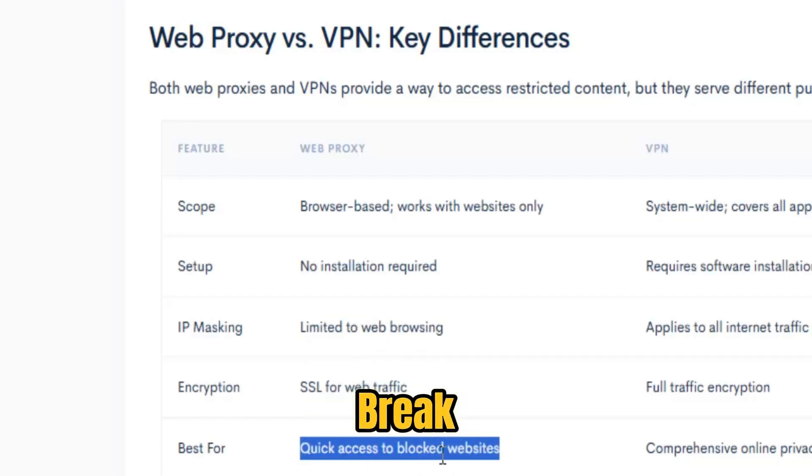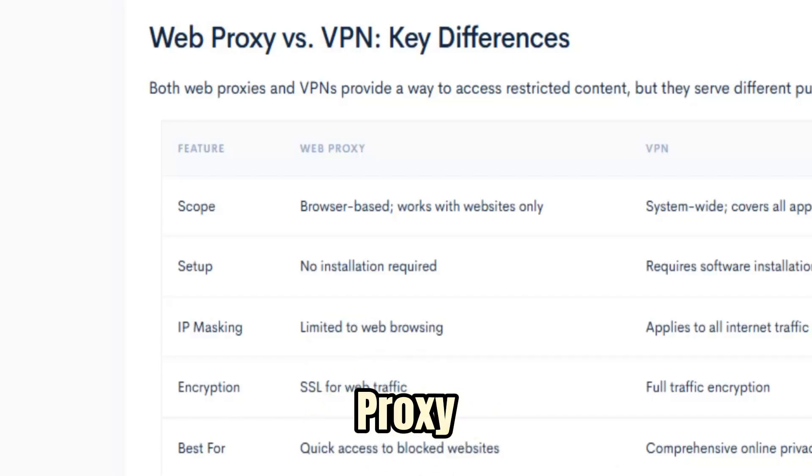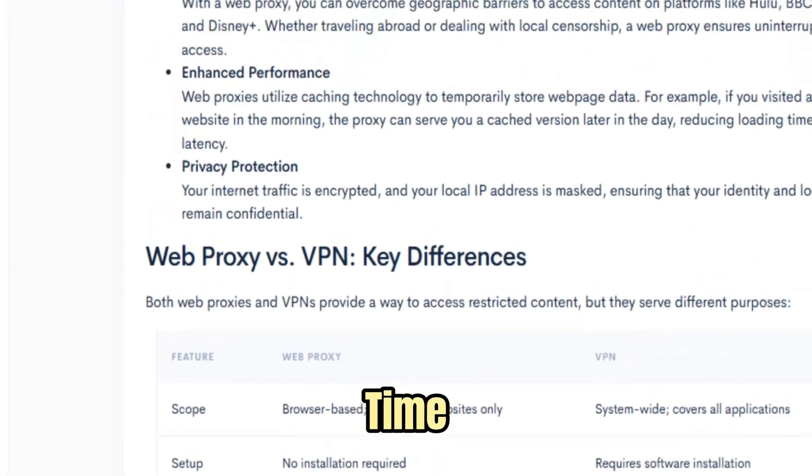Joining a multiplayer match on your break without lag, or accessing region-restricted research while traveling — ProxyPal clears the path every time.